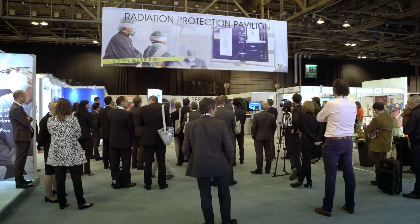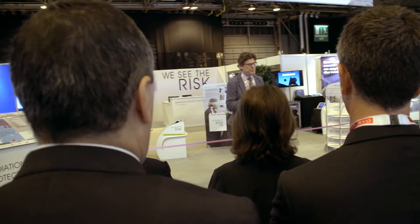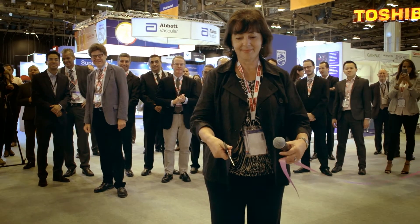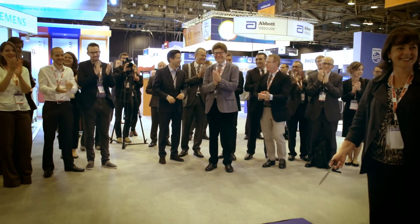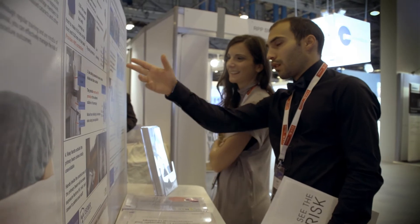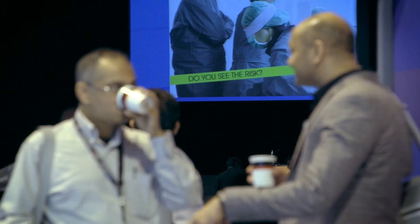The radiation protection pavilion was designed to promote the idea of excellence in radiation protection. Radiation protection has always been a field of competence for radiology, but the increased use of CT in diagnostics and fluoroscopy in interventional radiology raise concerns about exposures to the staff and the operators.